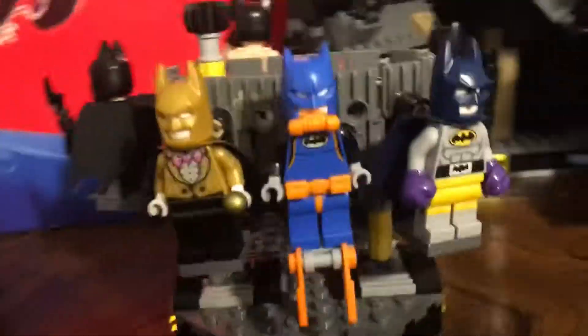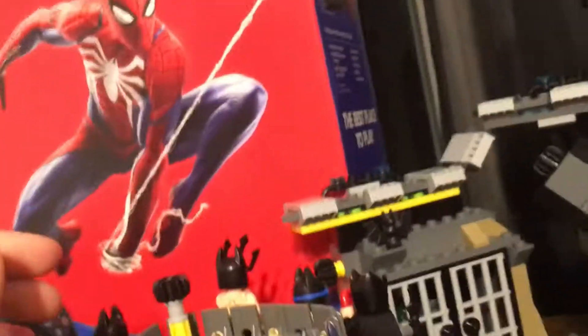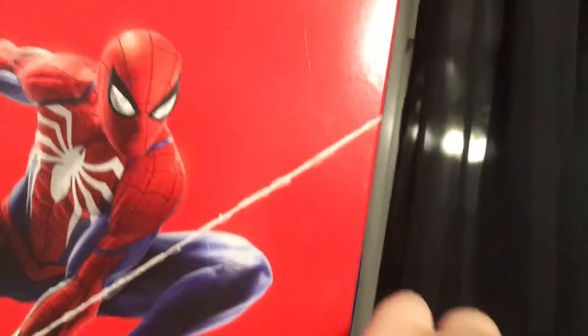That's pretty cool. Then right over here — let me open the door — we got a jail cell. I got a person in there right now because he's confessing because of his crimes. And then a really cool thing is that Batman can zip to this and then walk up over here.